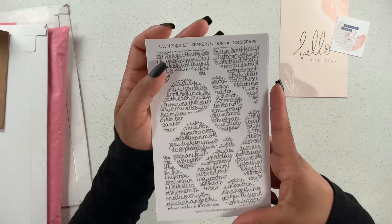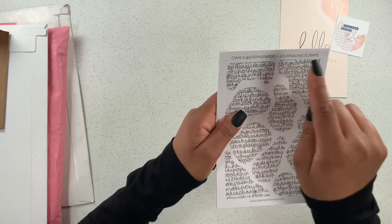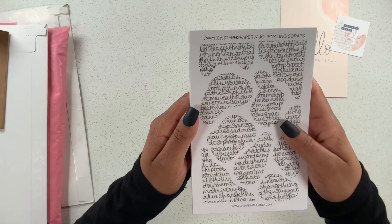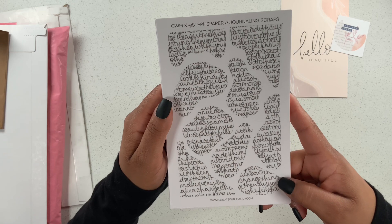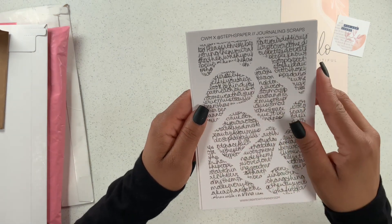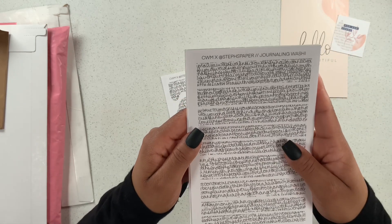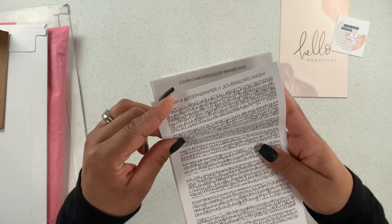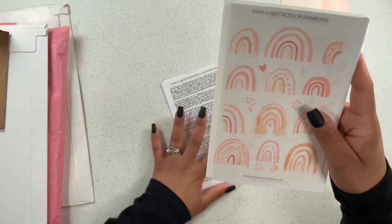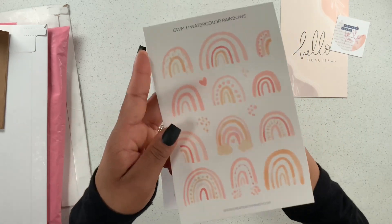This was a collab with Steph's Paper, so make sure you're following her too! These are the journaling scraps — look at how pretty that is. I love how simple it is; I'm going to be able to layer this with anything. And look at this journaling washi — isn't that just so beautiful? I cannot wait to use these.